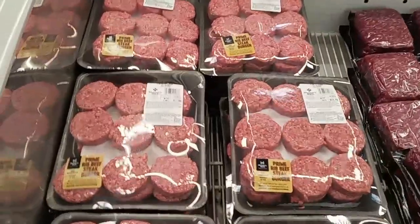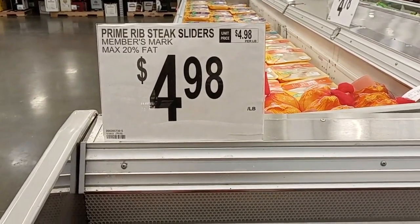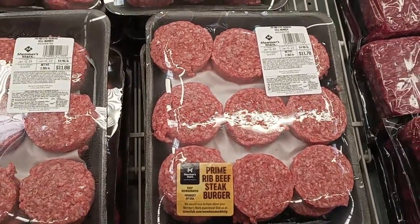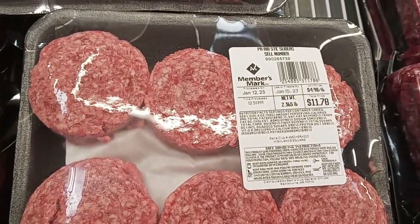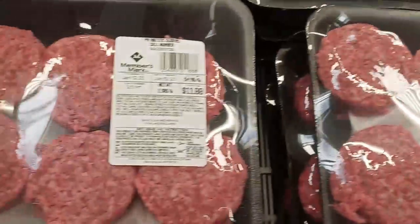Here's something I haven't tried before: Prime Rib Steak Sliders, 20% fat, $4.98 a pound, and you get 18 little sliders. So 18 of them for less than $12 — about $11.88, $11.95, so about $12.